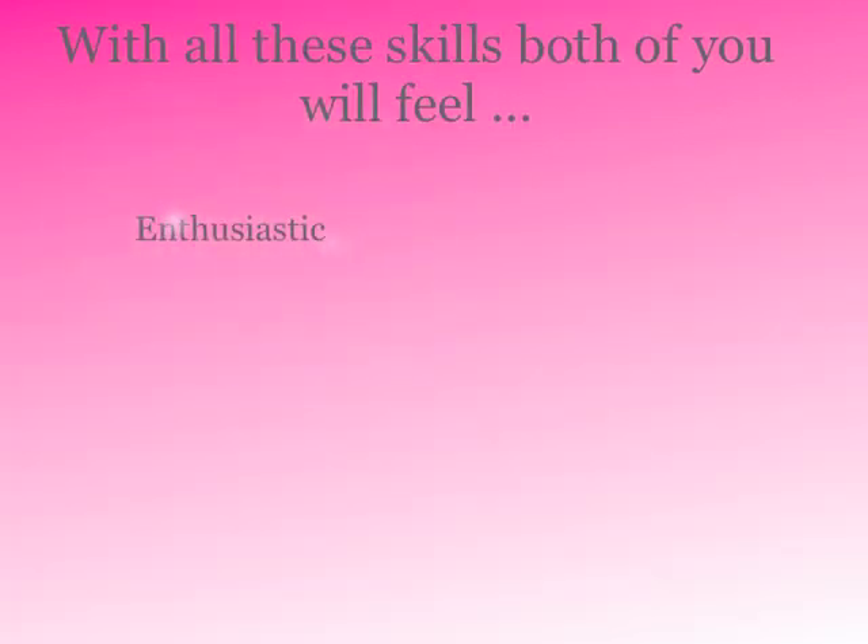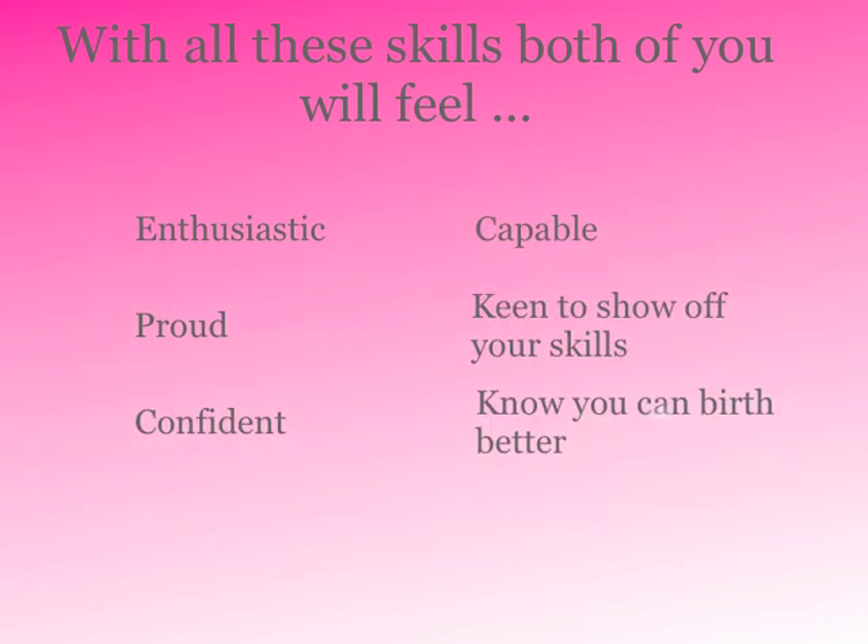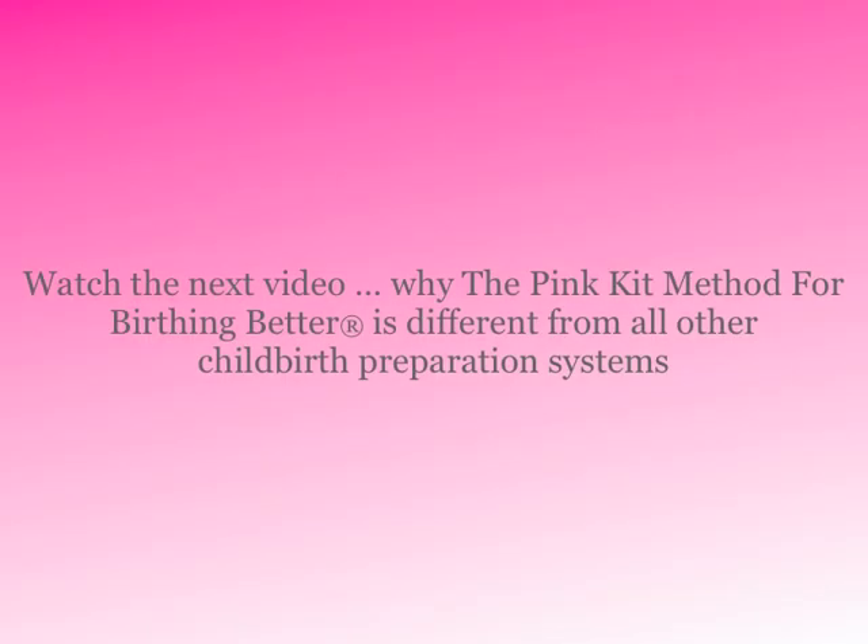With all of these skills, both of you will feel enthusiastic, capable, proud, keen to show off your skills, and confident — and know you can birth better. Watch the next video: why the Pink Kit method for birthing better is different from all other childbirth preparation systems.